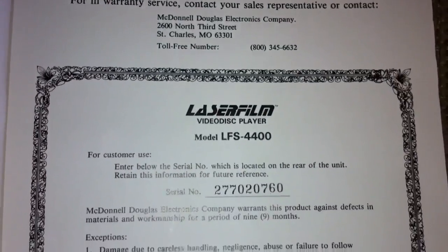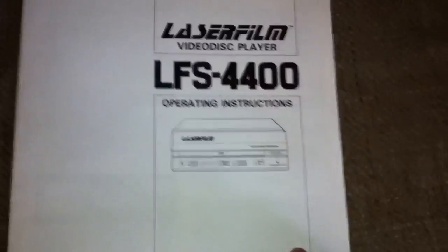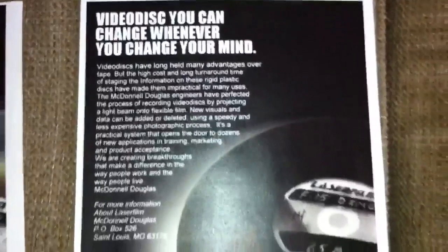When I first got it, I did all the research I could to try and find information about the format. If you look on Wikipedia, it shows a little snippet on there about the format. When I scoured the internet, I originally found this ad that was in very low resolution, and I went ahead and printed it out. Then I attempted to recreate it, and this is what I came up with.